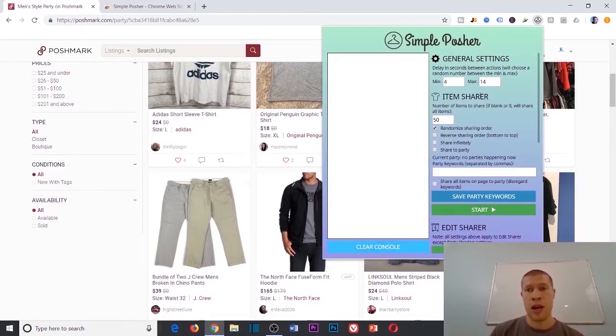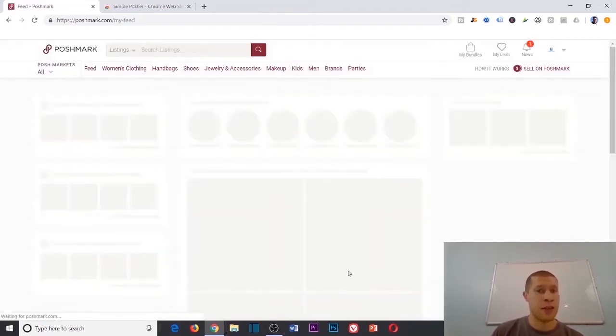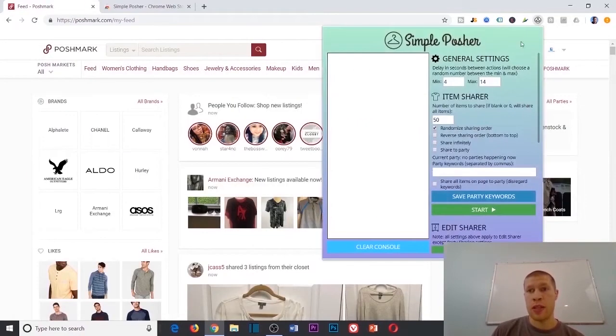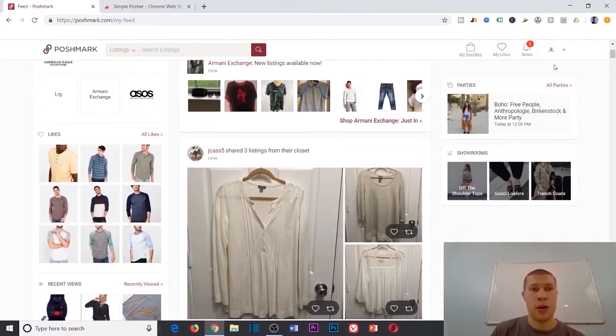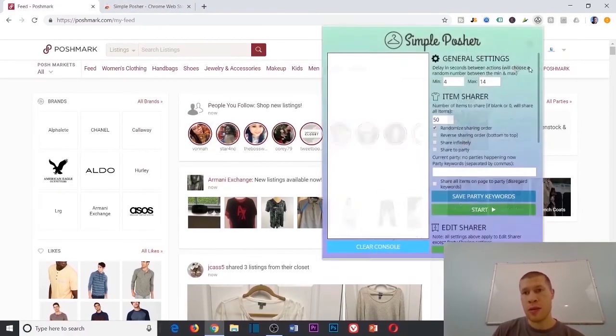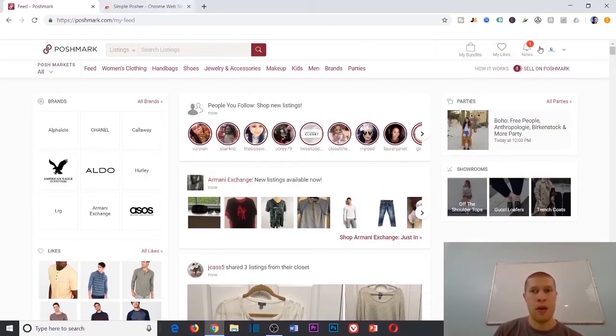This is the most valuable thing you can do — and I've been selling on Poshmark for about two years, this is the most effective method I know for making sales. You can also do this with your followers instead of a party — go to your feed, hit start, and it'll share from there too. The next feature is 'edit share,' which I'm not entirely sure why people use, but it's built in to look more human.